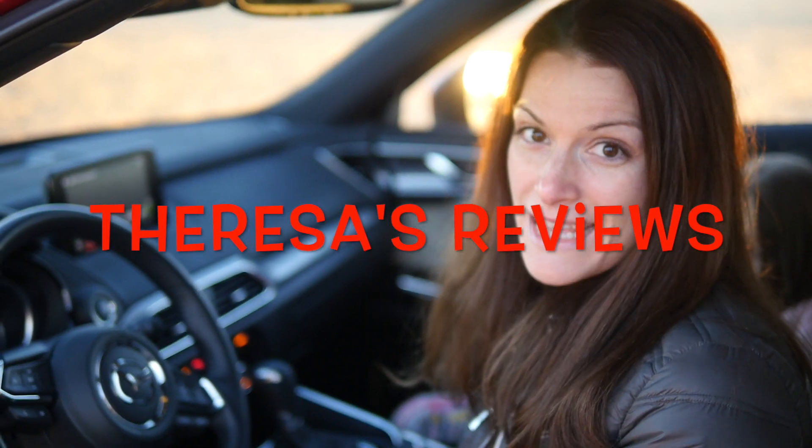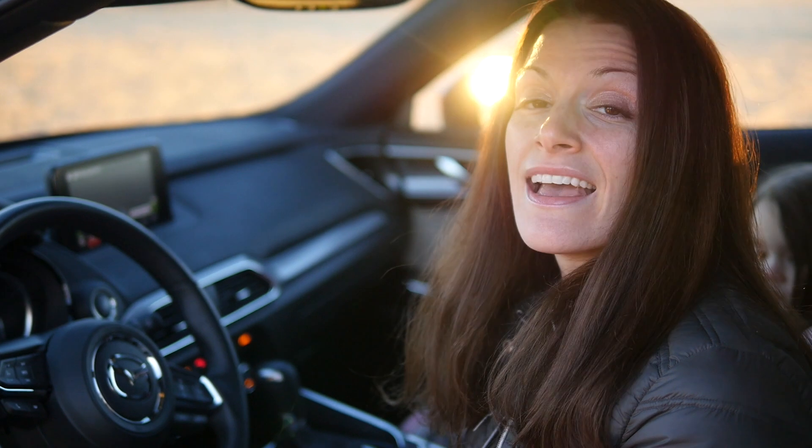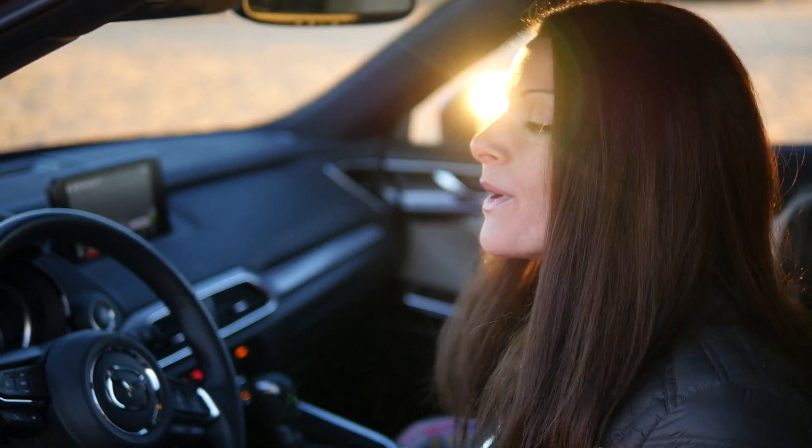Hi, it's Teresa from Teresa's Reviews and today we're checking out the 2018 Mazda CX9. One reason I wanted to check out this car was because at only $44,000 it's affordable, but it also offers the amenities that I need when I'm driving in the cold northeastern weather.